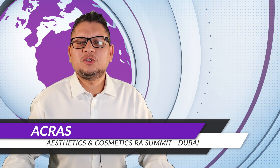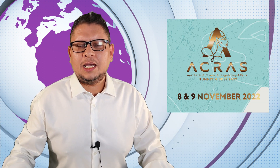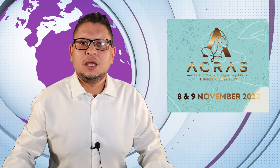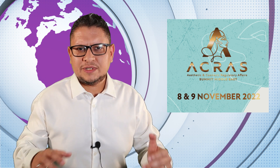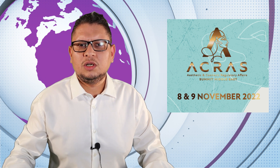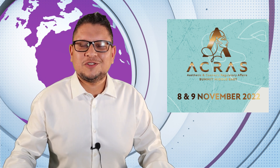Talking about cosmetic devices, I will also be speaking at the ACRAS (acras.me) conference, where we'll discuss aesthetic products, the reclassification of some medical devices under Annex 16, and the actual state of this regulation for MDR and cosmetic products. So if you are attending the ACRAS event, you will hear me speaking about that.